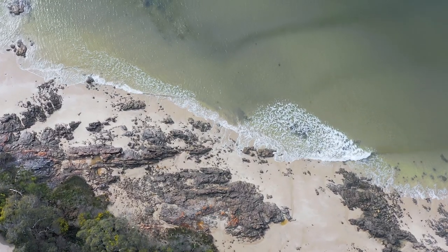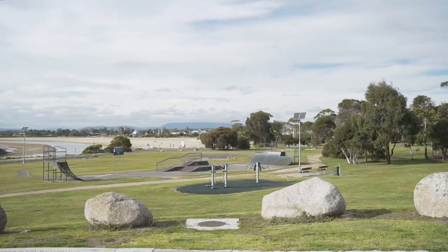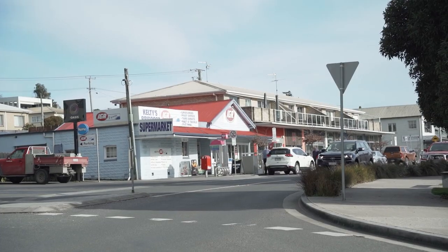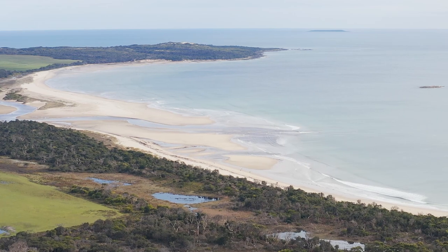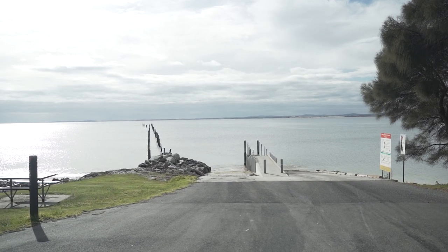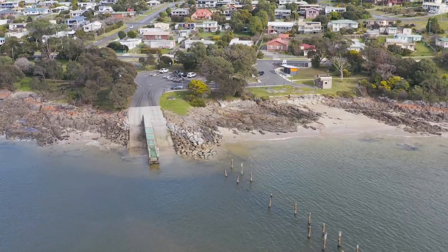There is no doubt the services and lifestyle Bridport has been known for are rare to find. Being only 50 minutes from the Launceston CBD, with cafes, restaurants, supermarket and shops, you'll appreciate the multiple beaches this area has to offer, as well as golf courses and a boat ramp. This is a lifestyle township that generations have called home.